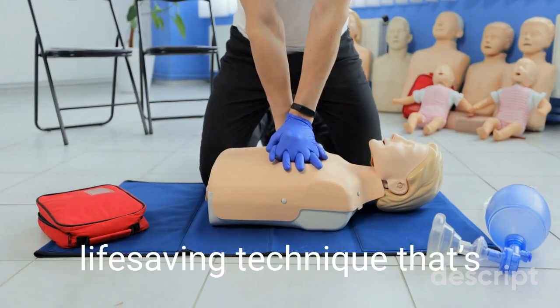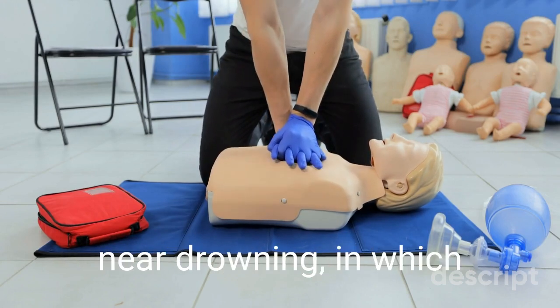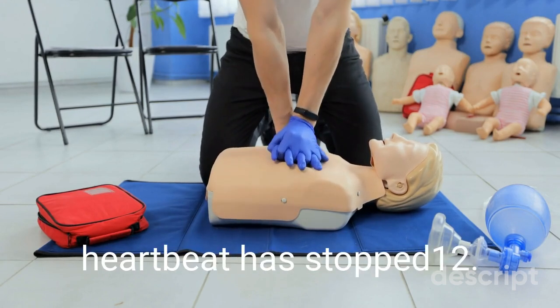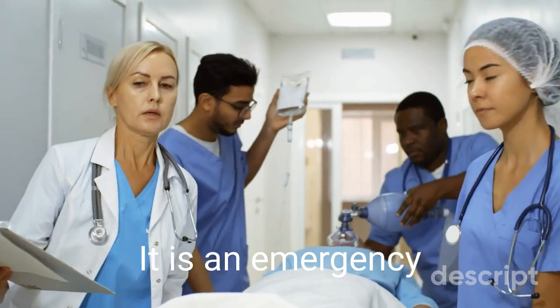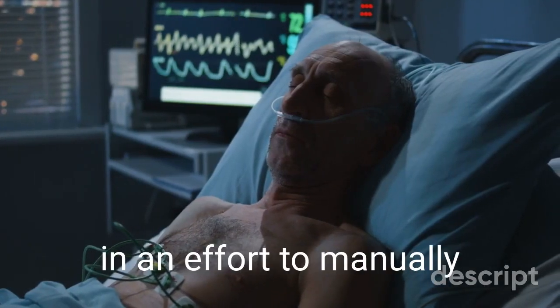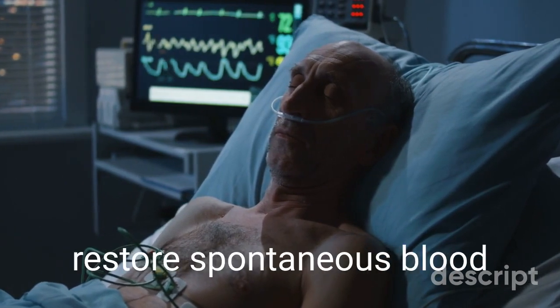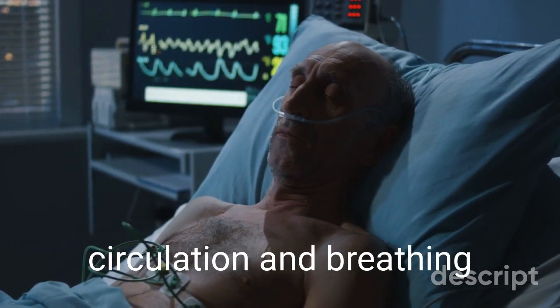Cardiopulmonary resuscitation is a life-saving technique that's useful in many emergencies, such as a heart attack or near drowning, in which someone's breathing or heartbeat has stopped. It is an emergency procedure that combines chest compressions often with artificial ventilation in an effort to manually preserve intact brain function until further measures are taken to restore spontaneous blood circulation and breathing.